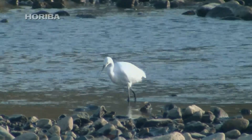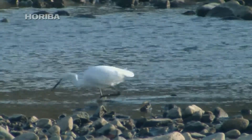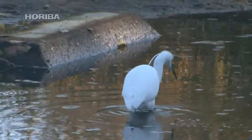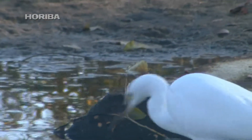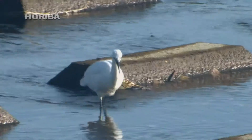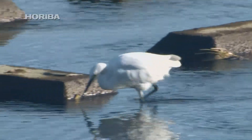White egrets are carnivores that mainly feed on aquatic animals like fish and frogs. Wading through the shallows, they thrust their beak into the water to catch prey. In particular, the little egret displays fascinating hunting behavior.